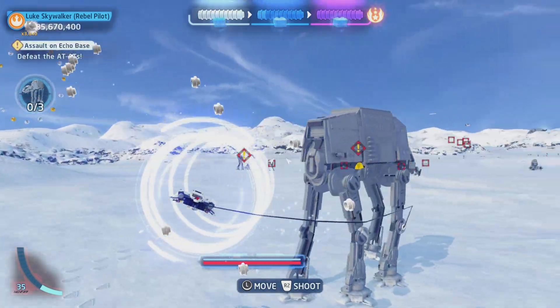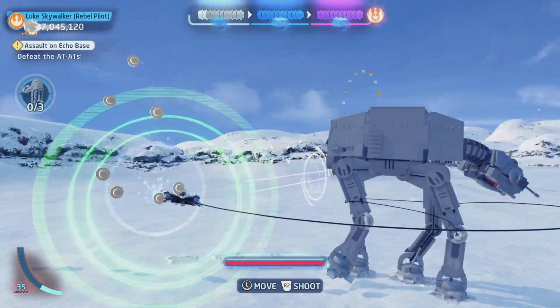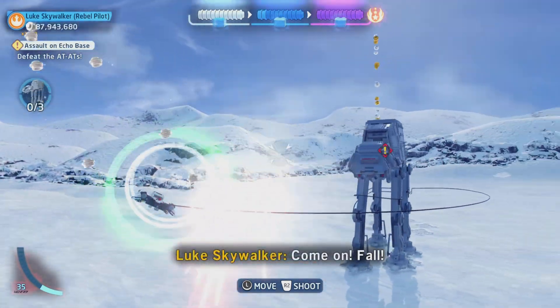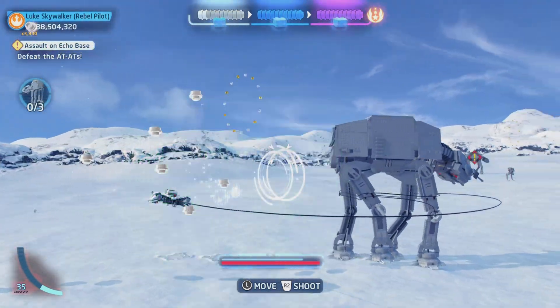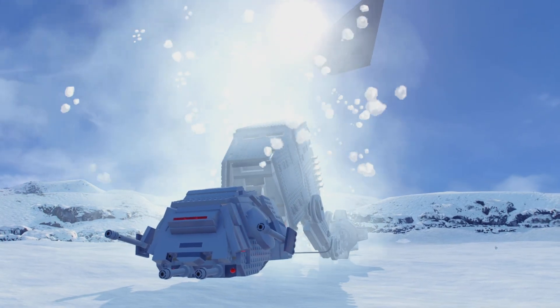And you can see here, it's kind of like a little interaction you have to do — you have to fly through these loops in order to wrap them up, which is pretty fun. Something I wish was a little bit more challenging, but still a lot of fun.